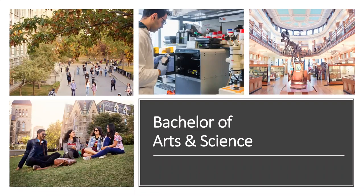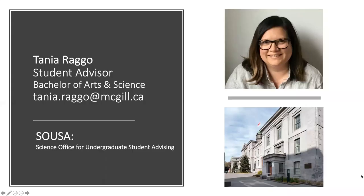Welcome to the Bachelor of Arts in Science. This is a unique degree and it is jointly offered by the Faculty of Arts and the Faculty of Science. My name is Tanya Rago and I'm the degree advisor. My office is located within the Science Office for Undergraduate Student Advising, also known as SUSE, and I'm normally physically located in Dawson Hall, which is pictured here. For now, however, I'm working from home and hoping that you are safe wherever you are in the world.